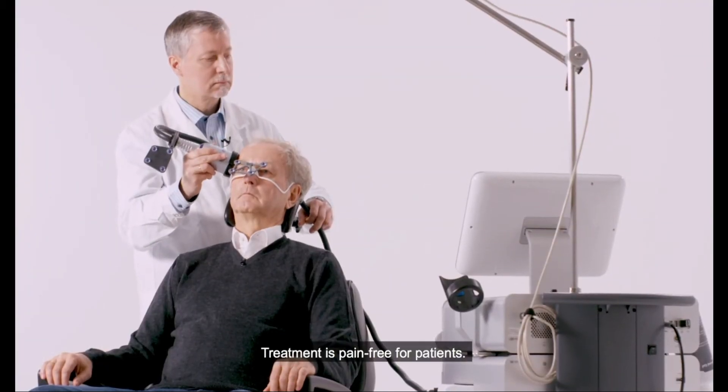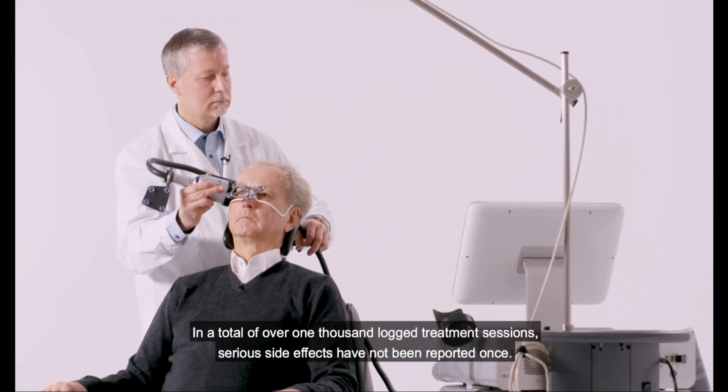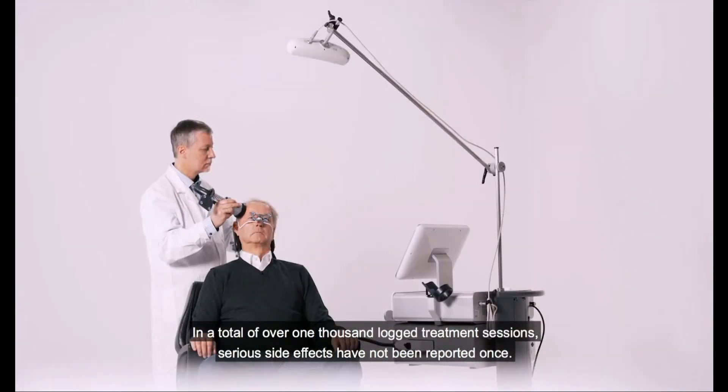Treatment is pain-free for patients. In a total of over 1,000 logged treatment sessions, serious side effects have not been reported once.